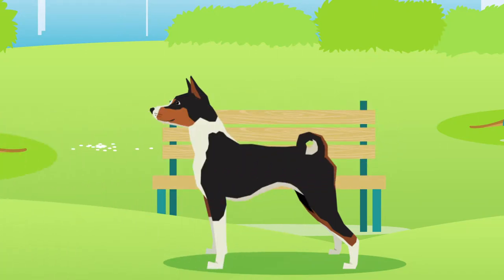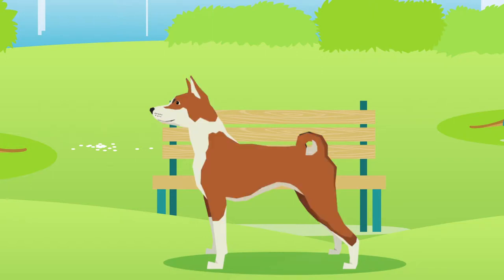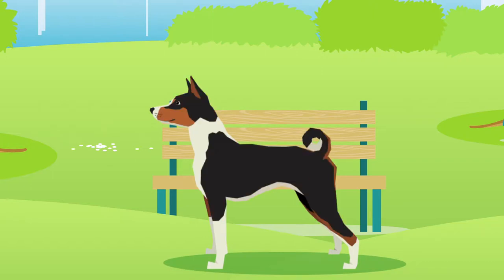Their coats are typically short and come in a range of colors, for example black and white, red and white, or black and tan.